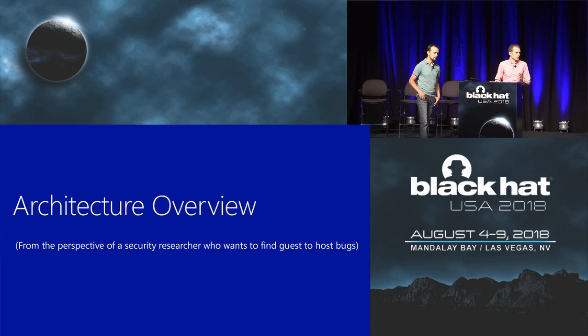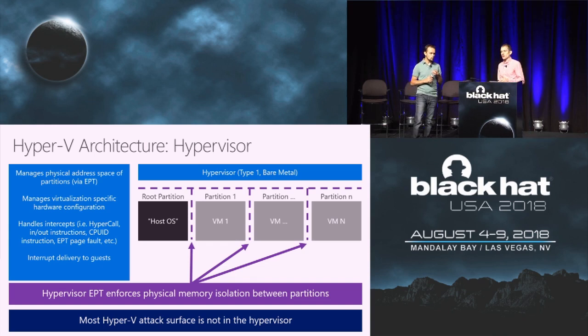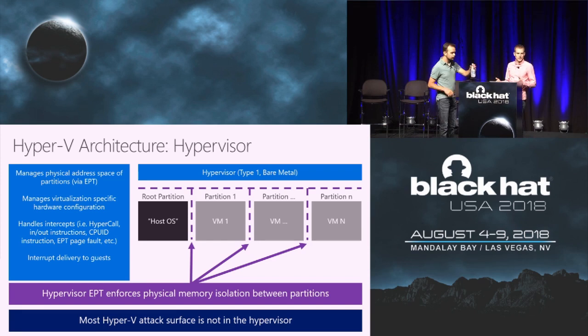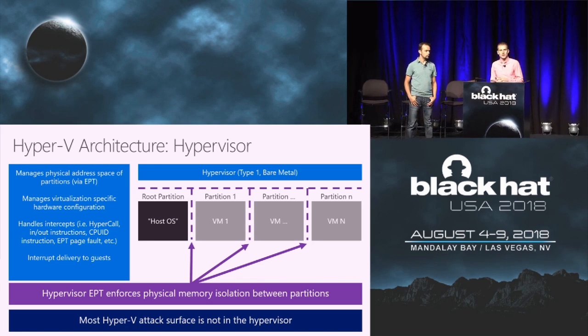The first thing we'd like to do, as Nico mentioned, is give you an overview of Hyper-V's architecture from the perspective of a security researcher trying to find guest-to-host escape bugs. If we look at Hyper-V from a high level, at the top we have the hypervisor, and below we have a number of what we call partitions. A partition is the logical unit of isolation used to isolate different virtual machines from each other.